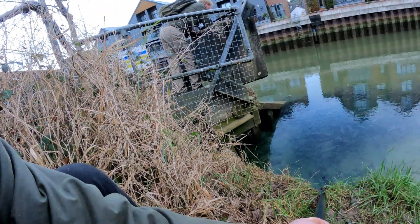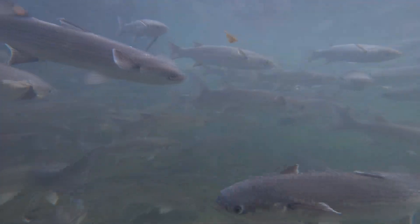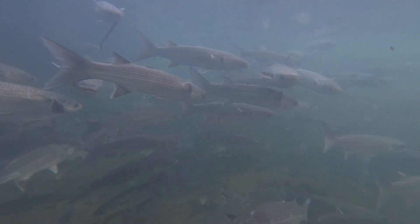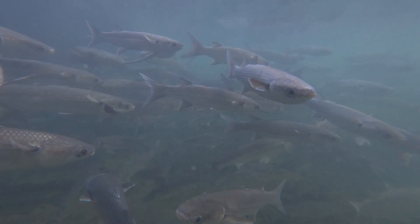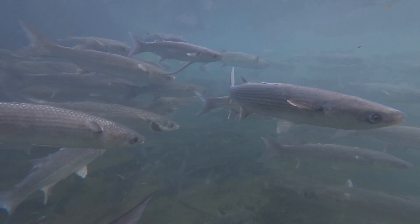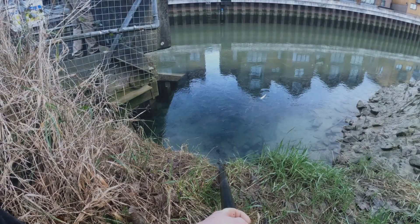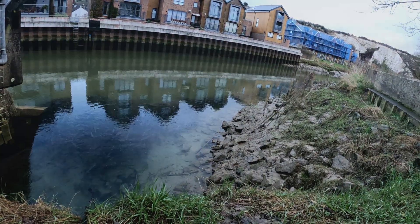We had a little experiment - I put a light on down here, but as soon as we put the light in the water they all moved away from it, so we've turned the light off. As soon as it went off, straight away they're back. The numbers are dwindling a little bit now - there's probably half the number compared to when we first got here, but that's because the tide is dropping and it's getting shallower.